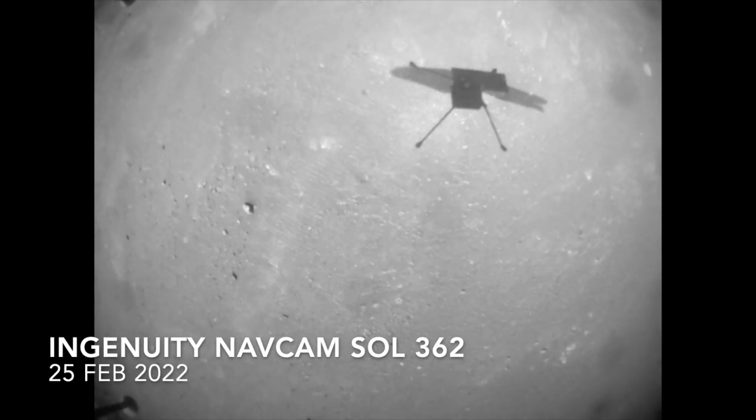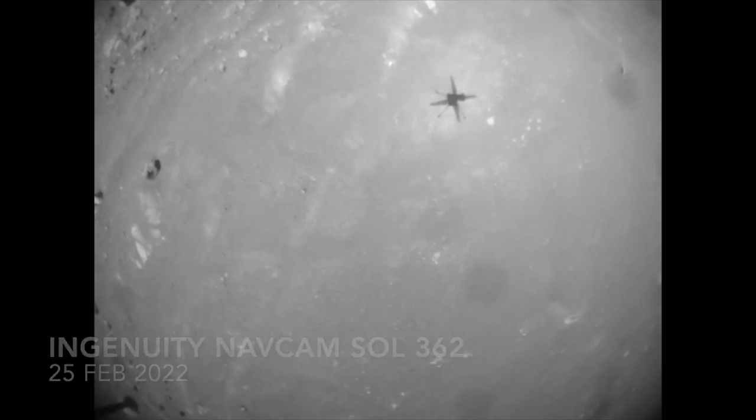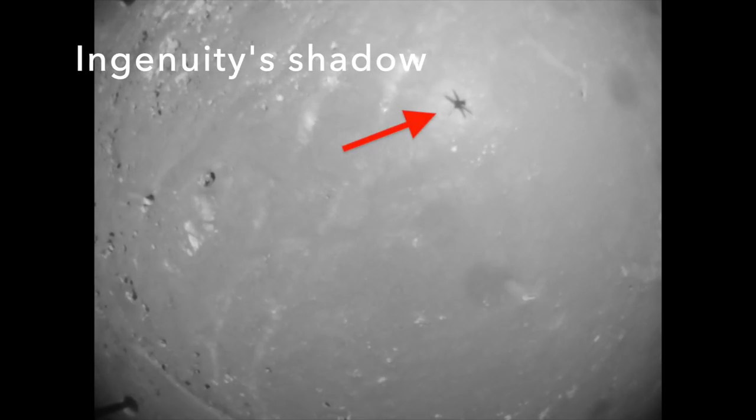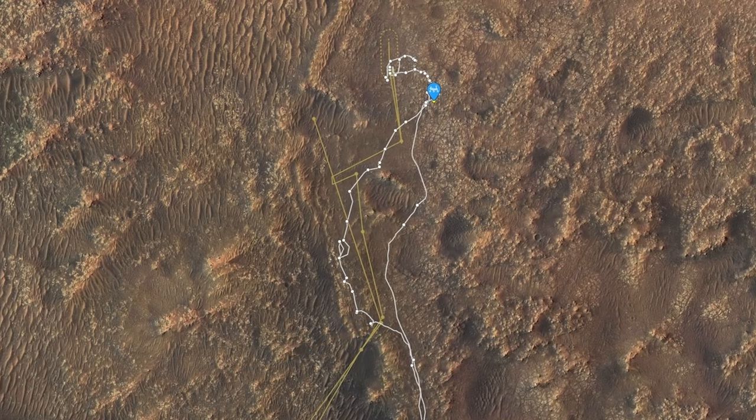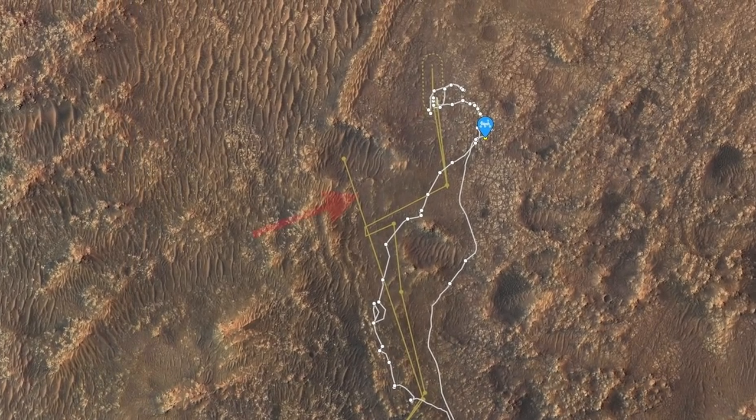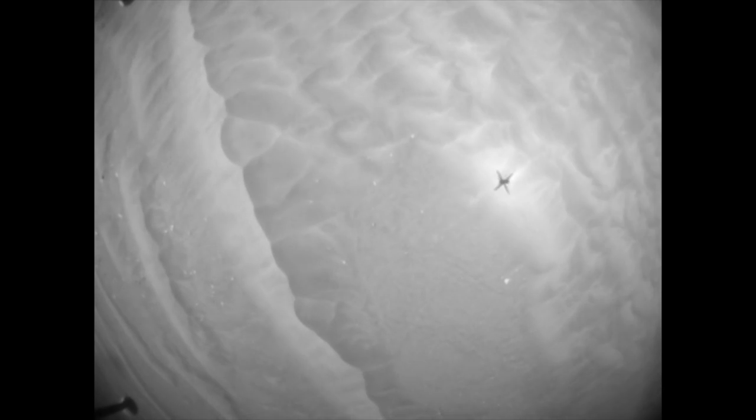Meanwhile, Ingenuity completed its 20th flight in a schedule that only included five, which were intended to demonstrate powered flight on Mars. Obviously, it's overachieving. Here's where it took off from, and then flew nearly 400 meters — almost a quarter mile — to the northwest. It landed safely in a shallow crater between some large sand ripples.